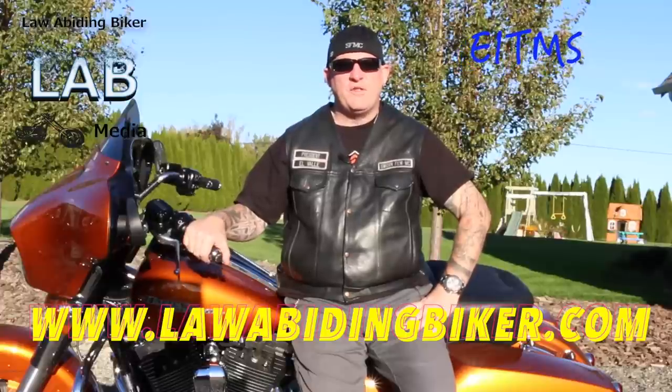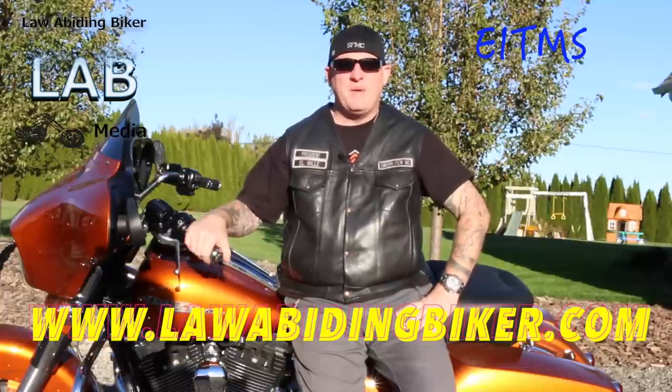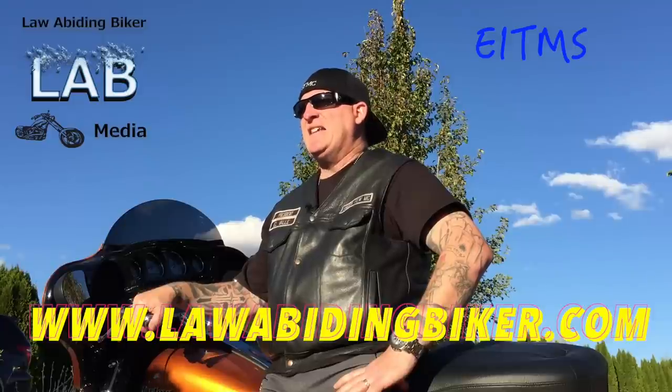We know that Harley-Davidson motors are, for the most part, air-cooled. They are starting in 2014 and 2015 to come out with some water-cooled, but there are many, many years that had the EITMS on them.